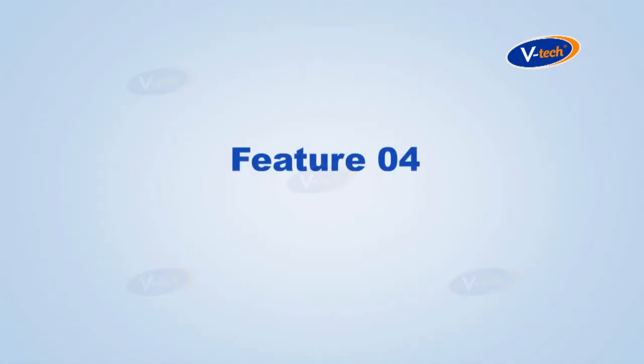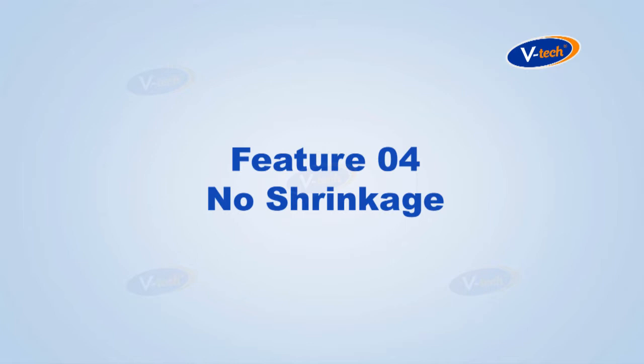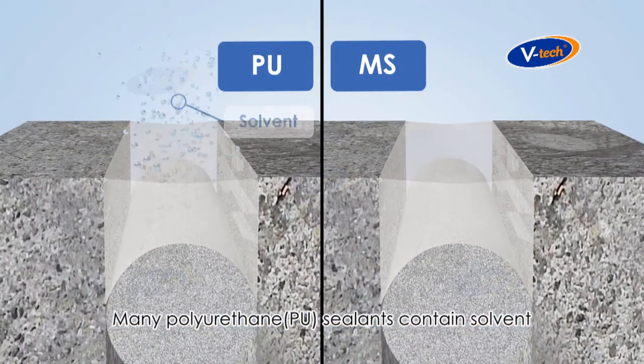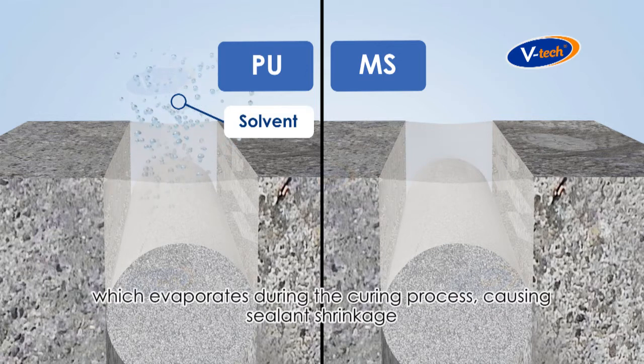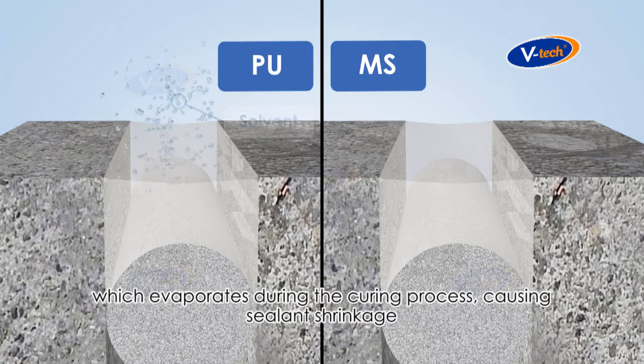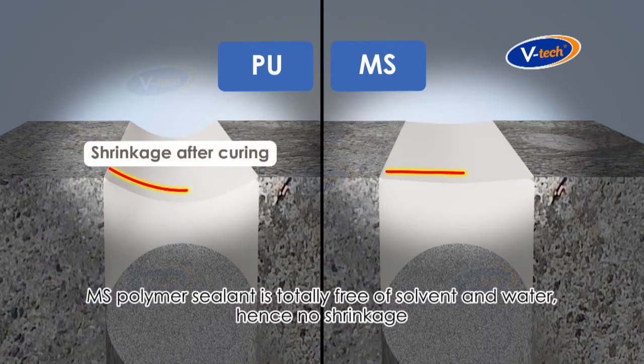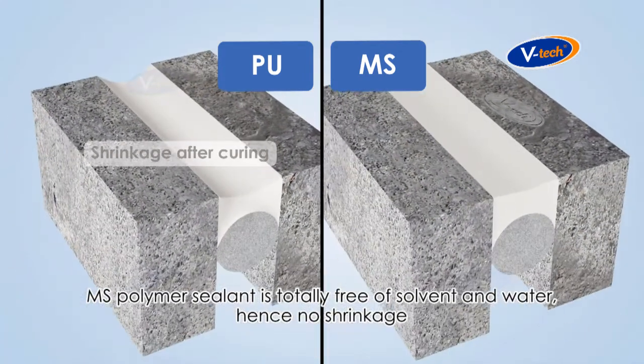Feature number four: no shrinkage. Many polyurethane sealants contain solvent, which evaporates during the curing process, causing sealant shrinkage. MS Polymer sealant is totally free of solvent and water, hence no shrinkage.